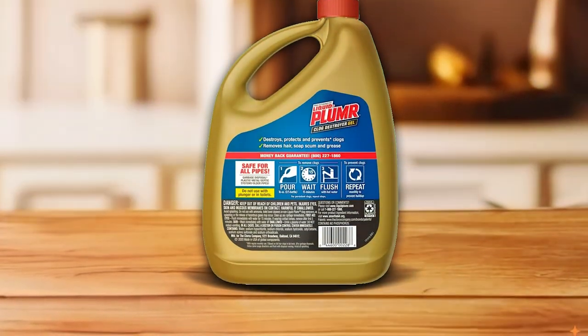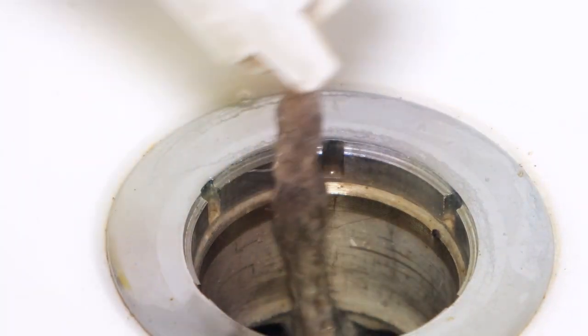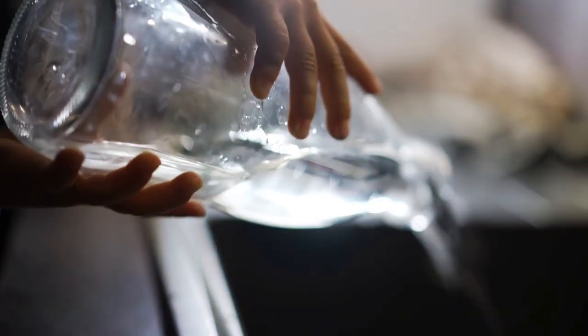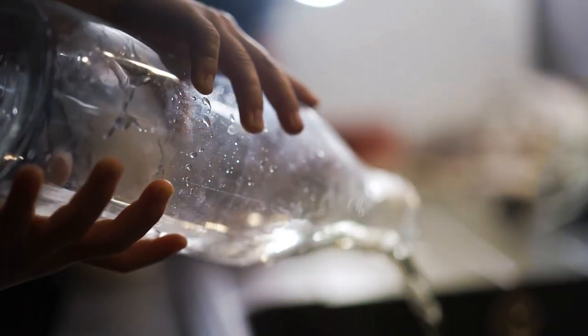Thanks for tuning in to our guide on the best drain cleaners. If you found this video helpful, please give it a thumbs up and share it with anyone struggling with clogged drains. Drop a comment below to let us know which drain cleaner worked best for you or if you have any other tips to share. Don't forget to subscribe for more home improvement advice, and we'll see you in the next video.